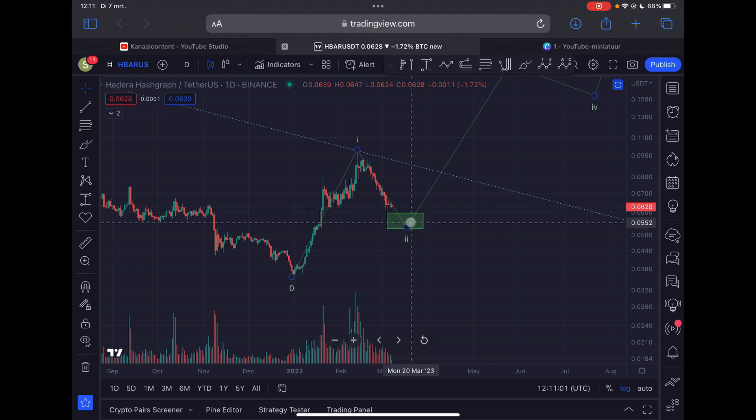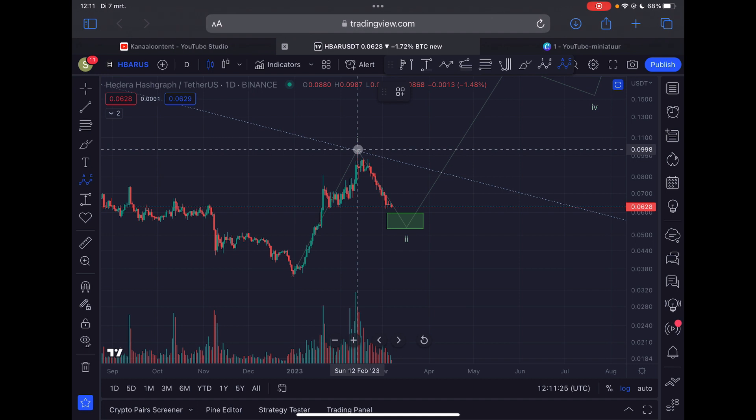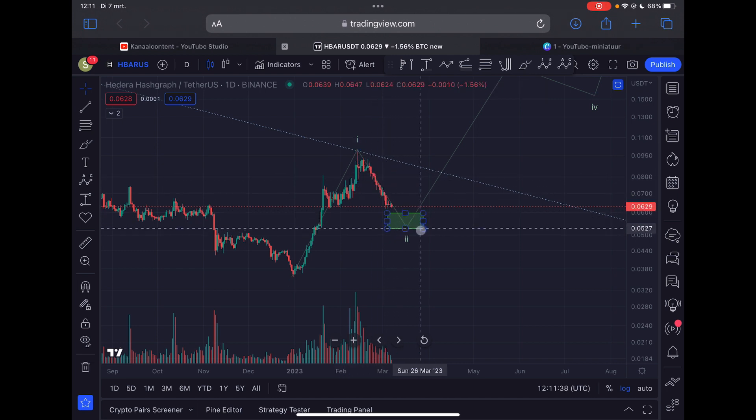According to the most common retracement areas for a possible wave two correction — the golden Fibonacci ratio — it is a little bit more likely that HBAR will see one more low into my green support box. For new subscribers, a quick recap: I think the bear market low for HBAR was made at the end of December 2022. Since then we moved up impulsively in five waves to complete a larger Elliott Wave one, and since then we corrected down in this ABC correction.